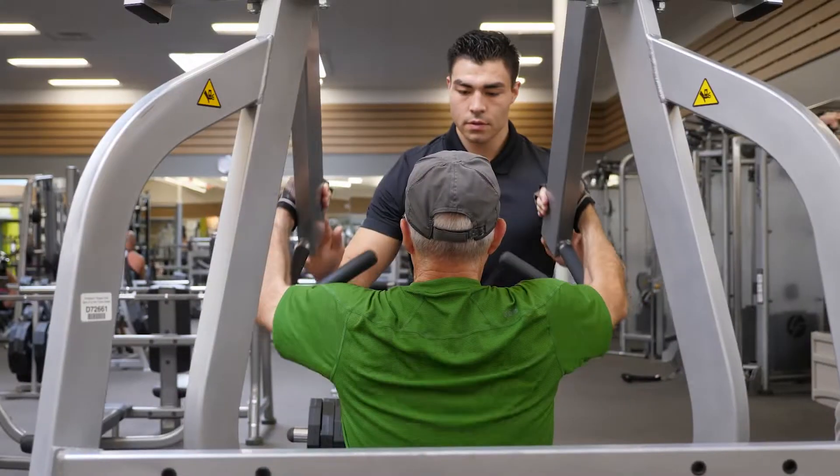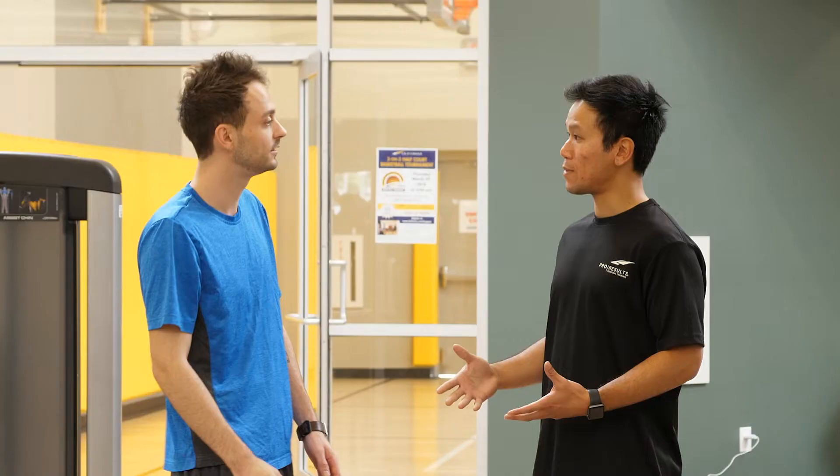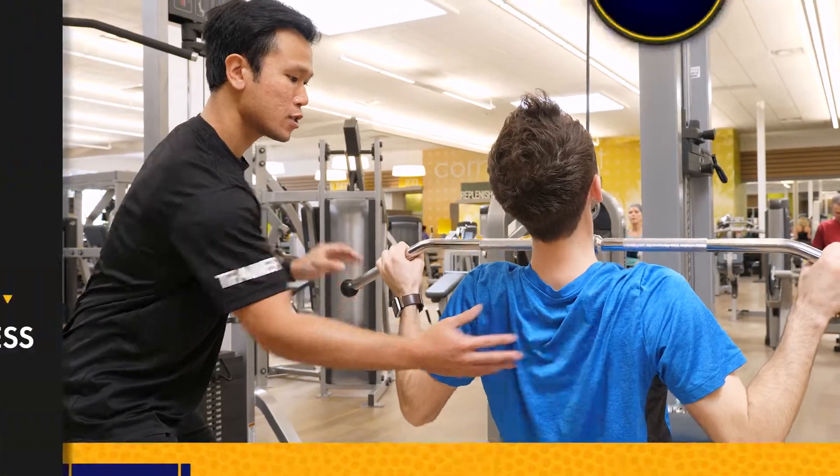Regardless of whether you sign up for personal training or not, just know that our Pro Results trainers are here to help. So if you see them on the floor, don't be afraid to ask them a question or even get some help with an exercise.